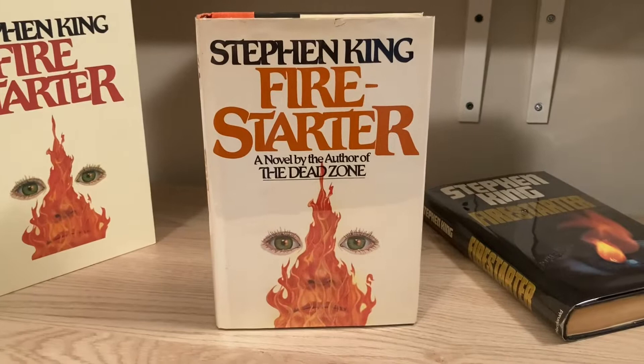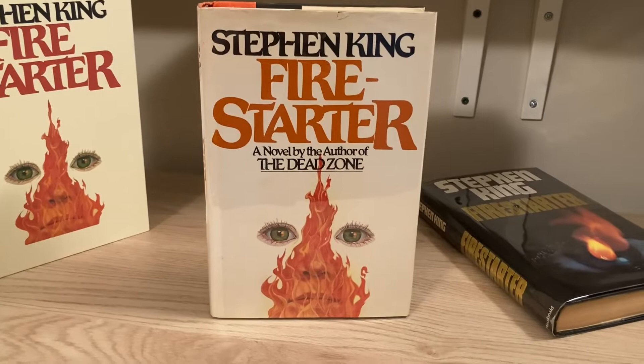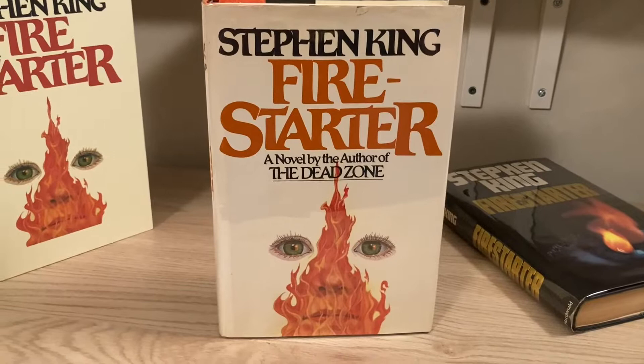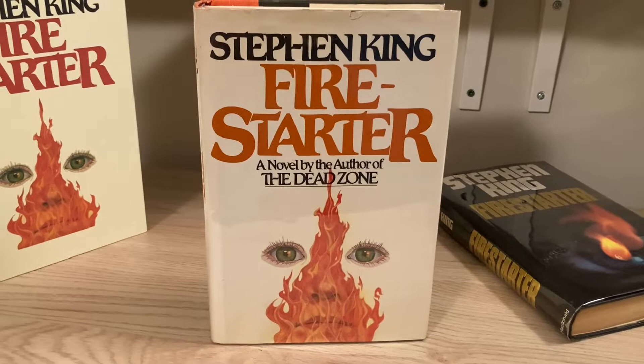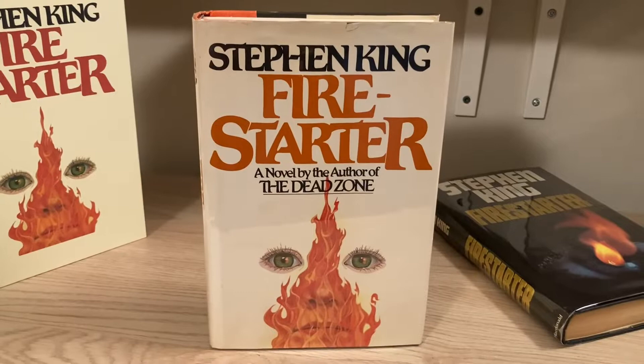While it wasn't the first edition released anywhere in the world — that honor was reserved for the Fantasia Press signed limited editions, which we'll talk more about later — the U.S. first edition of Firestarter was released in 1980 by Viking, the name you can see on the spine. It was Stephen King's second release for Viking, the first being The Dead Zone from 1979. The print run for Firestarter was 100,000 copies — for context, the print run for The Tommyknockers was a million copies in the late 80s. So Firestarter is not rare, but as far as the trade hardcover editions go, it is on the rarer side.